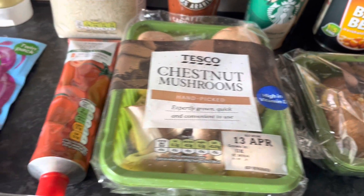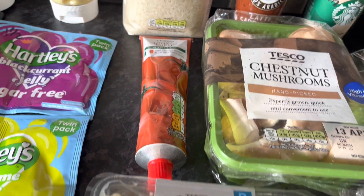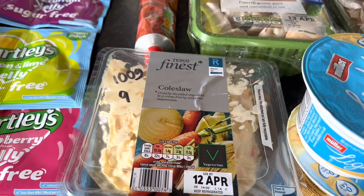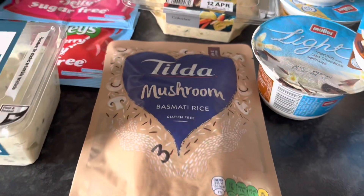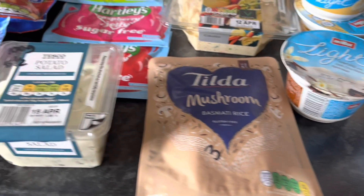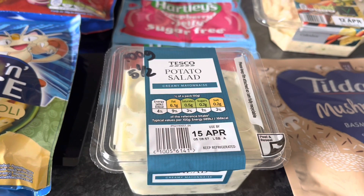Got some more mushrooms — speed food — and chestnut mushrooms as well. Tomato puree is a free food. Some coleslaw — that's a whopping nine syns for 100 grams. Tilda mushroom basmati rice is three syns, and potato salad is five and a half syns per 100 grams.